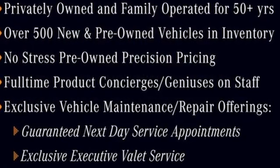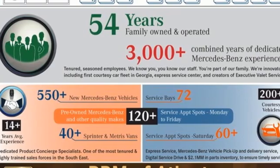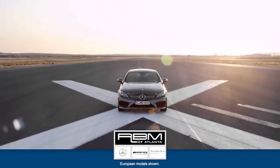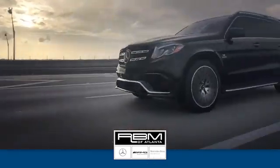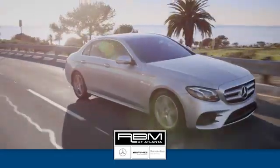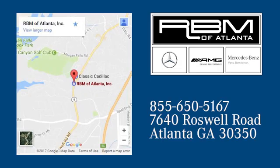To get the best, get a Mercedes-Benz. You need to drive it to believe it — see it for yourself today. At RBM of Atlanta in Sandy Springs, we have the best selection of new and top quality pre-owned vehicles to choose from. We are conveniently located at 7640 Roswell Road in Atlanta.